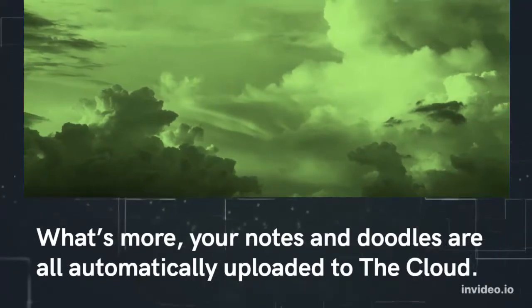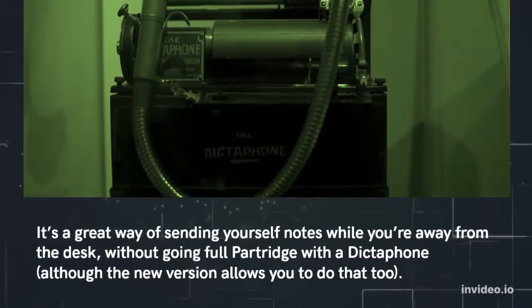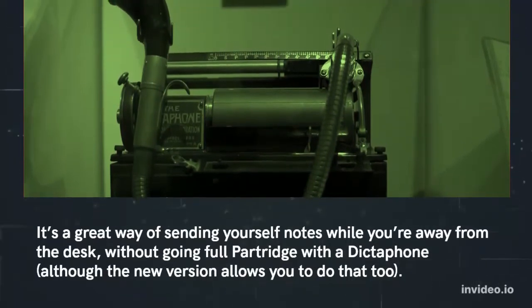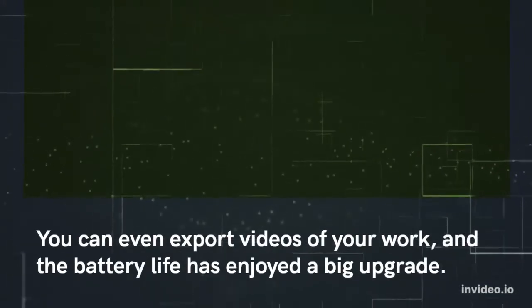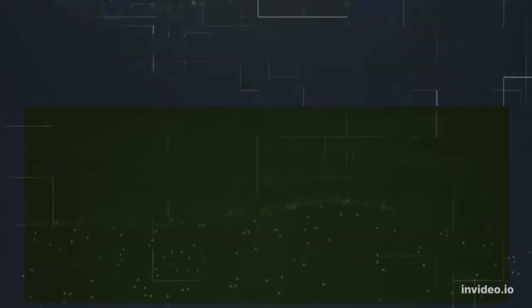What's more, your notes and doodles are all automatically uploaded to the cloud. It's a great way of sending yourself notes while you're away from the desk, without going full Partridge with a dictaphone — although the new version allows you to do that too. You can even export videos of your work, and the battery life has enjoyed a big upgrade.